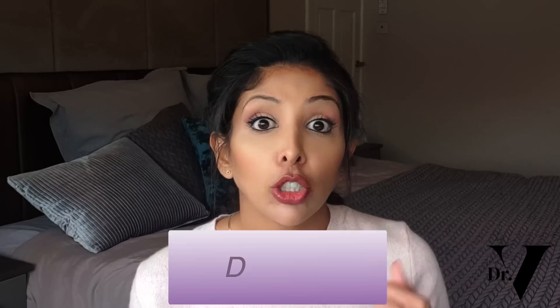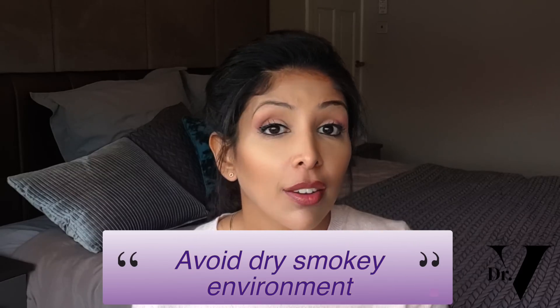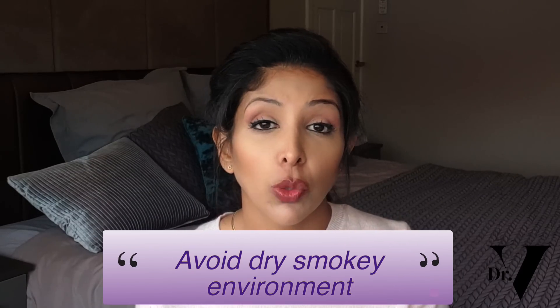Other things that can happen are dry eyes, blurred vision, and especially reduced night vision. With dry eyes, you can use artificial tears — drops that you put in your eye if it becomes irritated. You want to avoid dry, smoky environments because that can make the situation worse. Also be very careful with contact lenses; you would probably just switch to glasses while you're on Roaccutane.